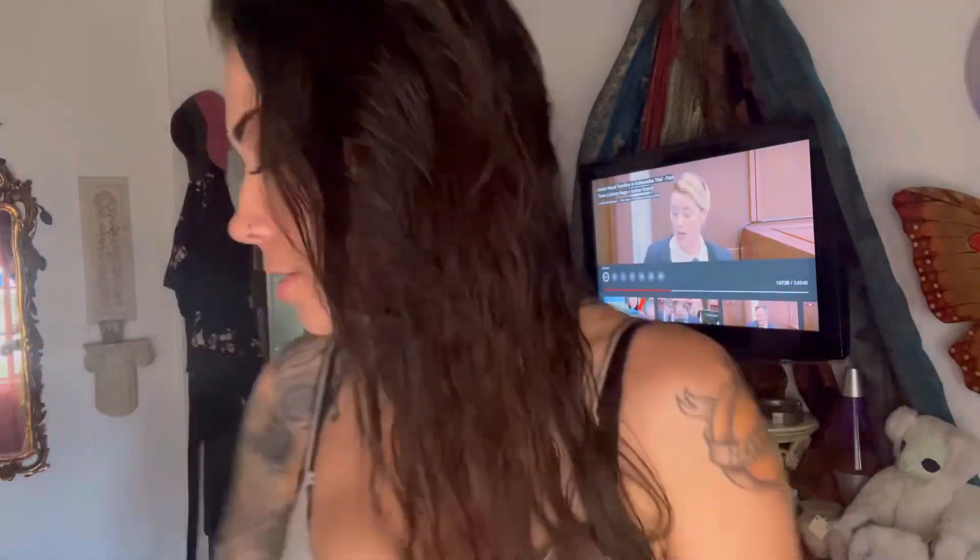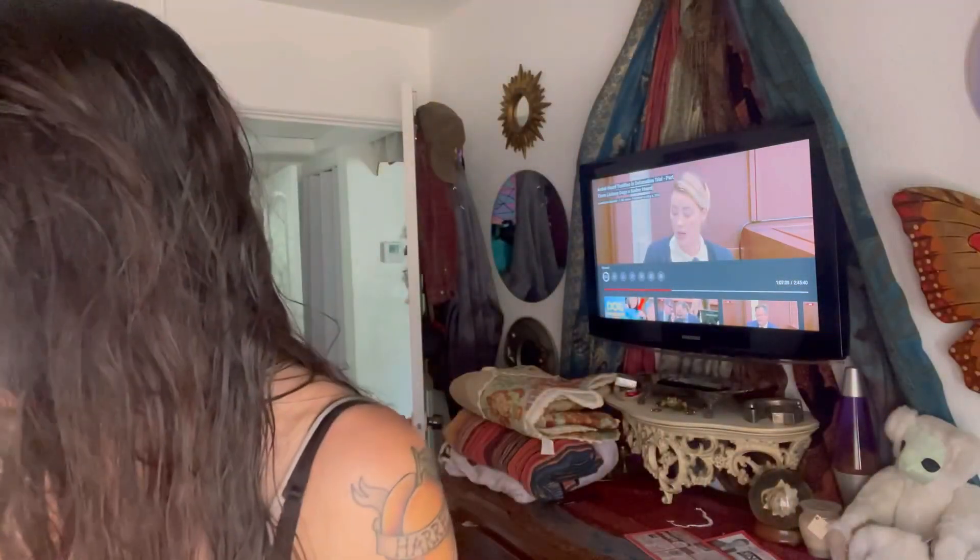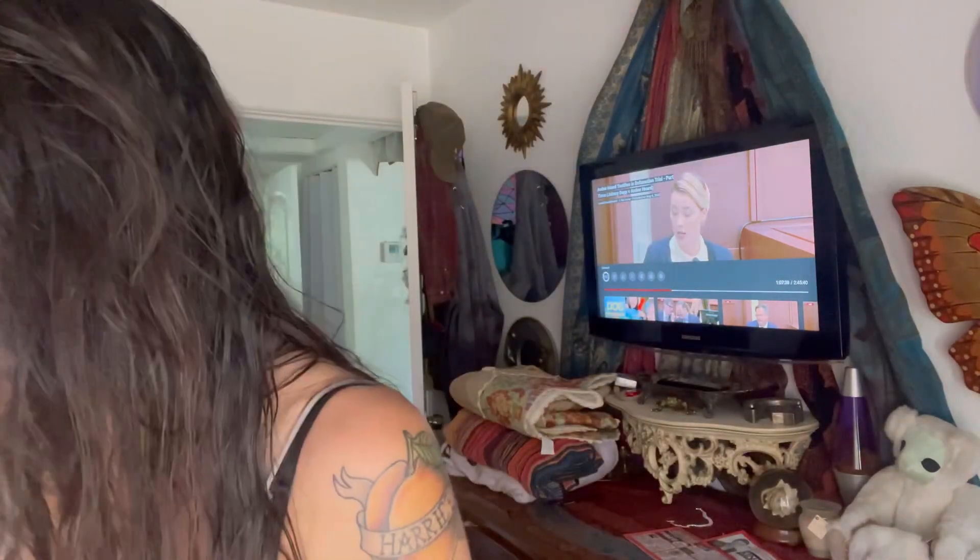Hey! This is going to be a Shein try-on haul. As per usual, as you can see in the background, I have also been sucked into that mess of a trial. I have several categories to choose from: dress skirts, bottoms, casual tops, and fancier tops. I think we're going to do the fancy ones right now. My idea of fancy is not the same as everyone else's, obviously — they're pretty much 100% crop tops, just a little bit more complicated. Some of them just have really weird patterns. But yeah, let's get started.